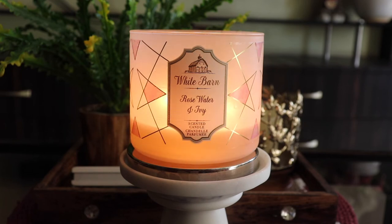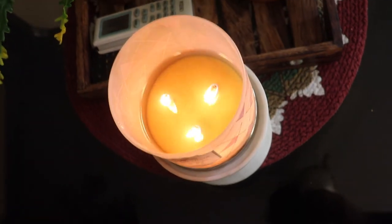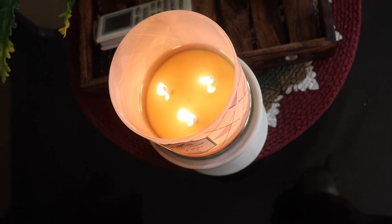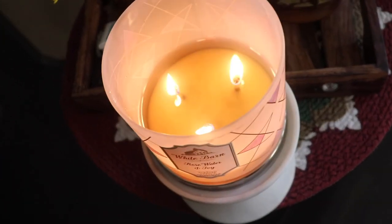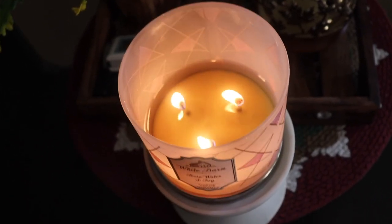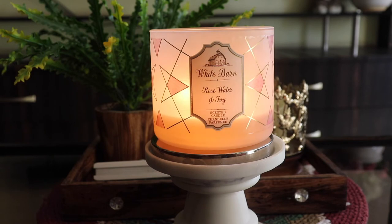I did not have any issues with the wax not pooling or the wicks not having good flames — the wicks always had nice flames. Even now, I've been lighting this candle for only about 15 to 20 minutes and the wax has completely melted because the flames are pretty high now that it's at the bottom of the jar. Overall this candle is performing very well now — the moment you light it, it starts to spread the fragrance.